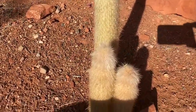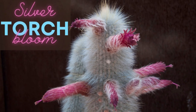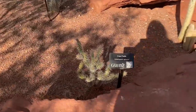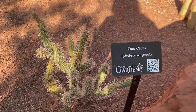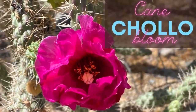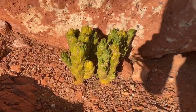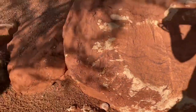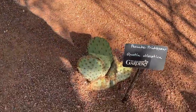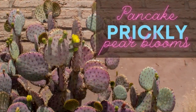Look how fuzzy that silver torch cactus is — I love it! This is the cane cholla. I do not know the name of this next one — it's missing its sign, so if you happen to know the name, leave it in the comments. And this is the pancake prickly pear — so cool!